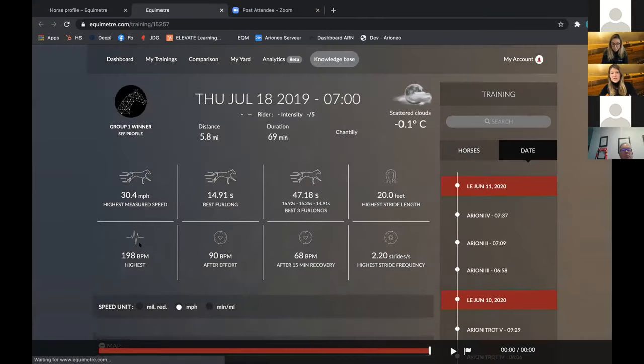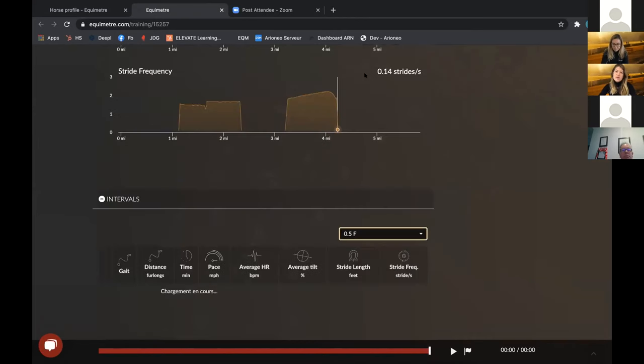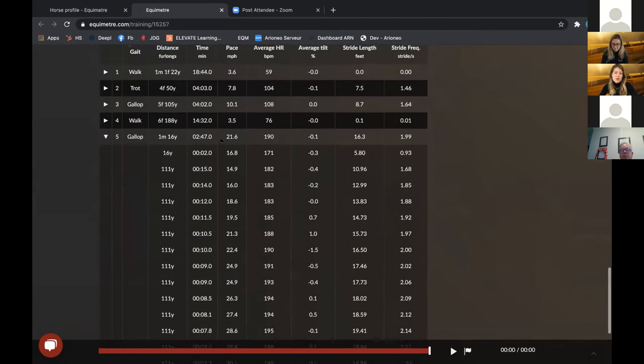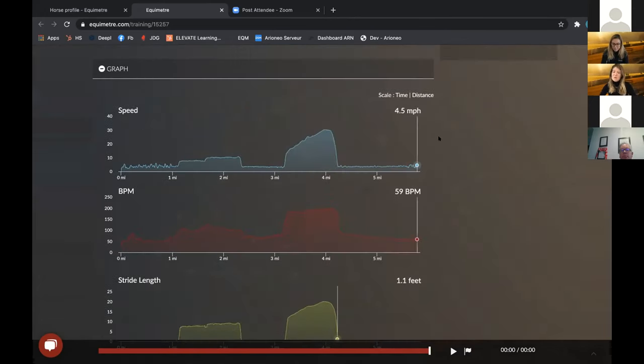Could the GPS info — speed and tilt — be presented in a graphic format, for example for analyzing comparative performance on a cross-country course? We have the speed in a graphic format, but as for now the tilt is not presented graphically. However, you can set the length of the interval to be more fine in the average tilt evolution analysis relative to pace and distances. As of now it's not yet possible to have it in a graph, but we can definitely keep it for upcoming developments of the Equimeter.